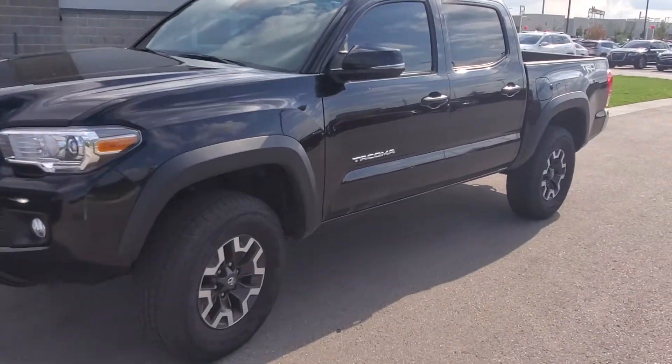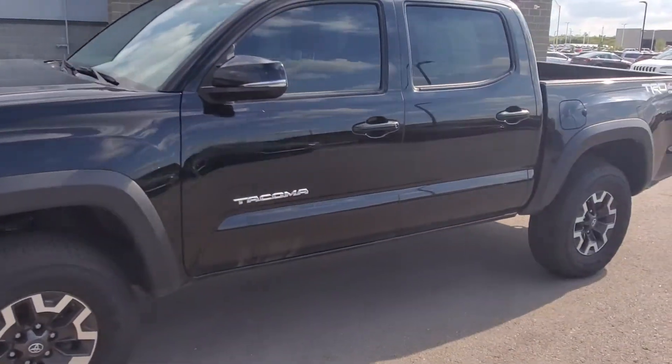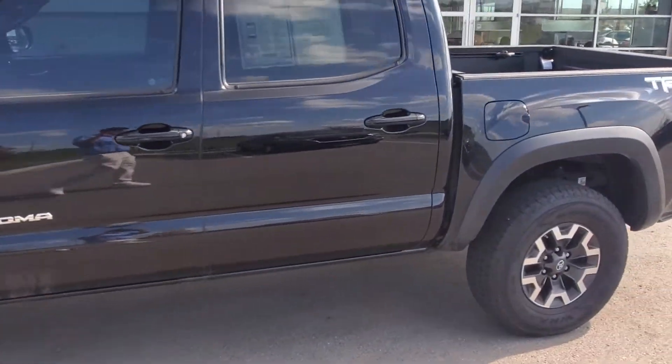Hello Joe, this is Jeremy at Premier Auto Outlet. I did want to take a moment to walk around this Toyota Tacoma you'd inquired about.